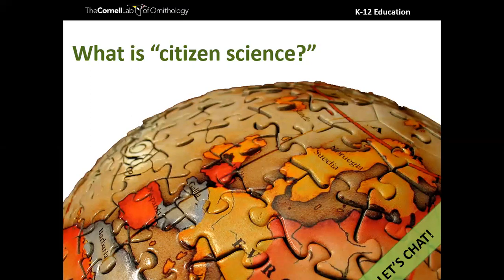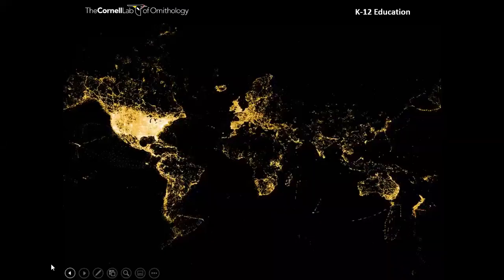Kathy's definition is great: everyday people contributing to science data. Citizen science — the 'citizen' here referring to a global citizen — is when regular folks who aren't professional scientists go outside, make observations, and share those observations with databases that scientists use to answer real-world questions.